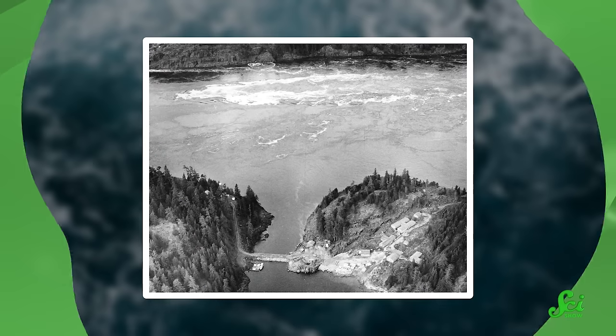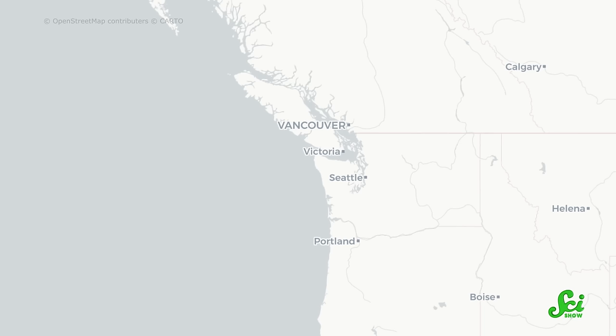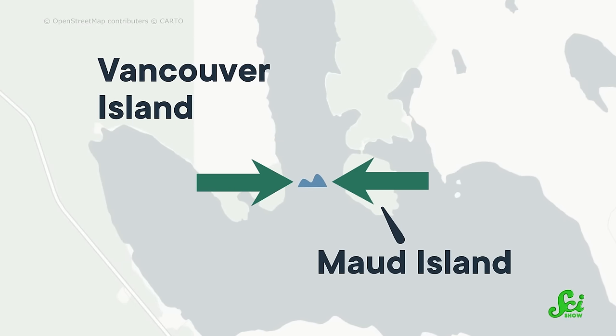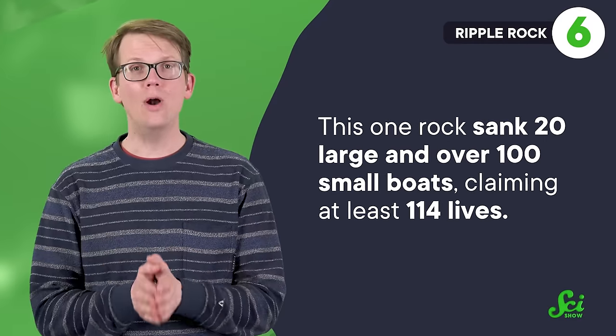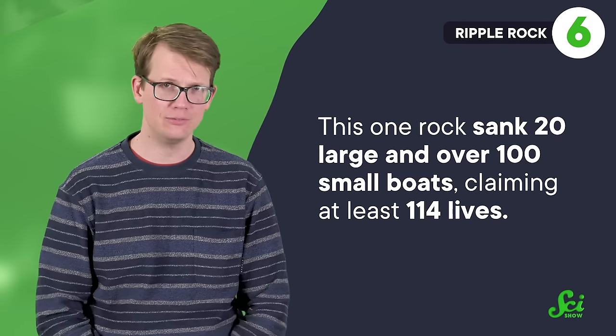Most of these graveyards occurred due to a complex interplay of many different forces, but that was not the case for Ripple Rock off the west coast of Canada. The problem was just one rock — more like a small undersea mountain that sat in the middle of a very narrow pass between Vancouver Island and Maud Island. This one rock sank 20 large and over 100 small boats, claiming at least 114 lives. The advantage of having a single factor behind so many shipwrecks is that perhaps you can do something about it — though that's easier said than done.